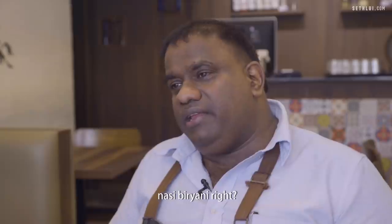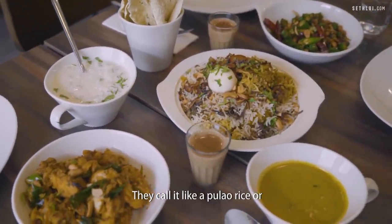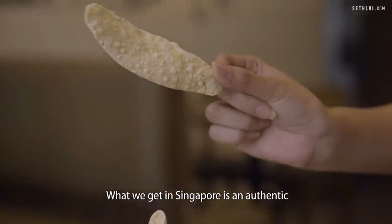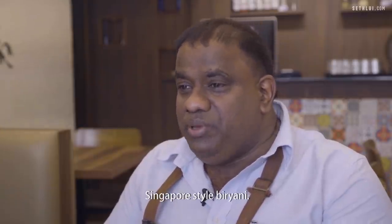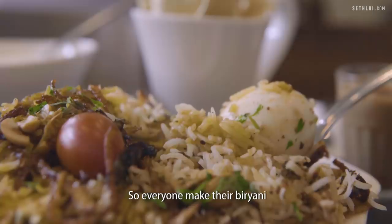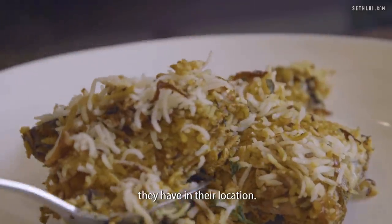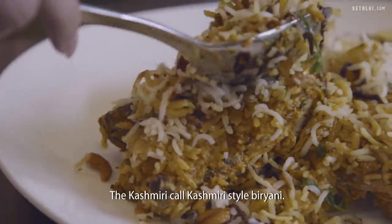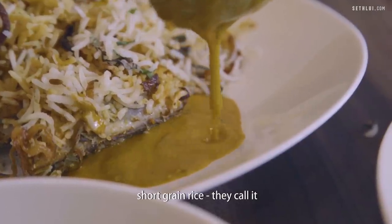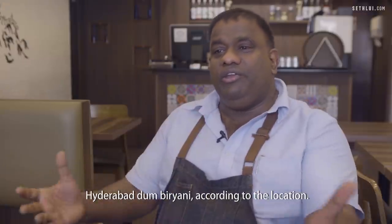Singapore Biryani, or Nasi Biryani — if you ask me, they don't call it Biryani in India the way we do here. In India they call it Pulao rice or Bugari rice in Andhra. What we get in Singapore is an authentic Singapore-style Biryani, whereas I'm doing an authentic Hyderabad Dum Biryani. Everyone makes their Biryani according to the ingredients and facilities available in their location — there's Kashmiri-style Biryani, South Indian short-grain Jira Samba rice Biryani, and Hyderabad Dum Biryani, all named according to their region.